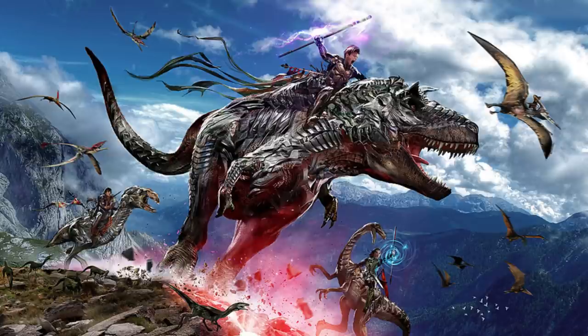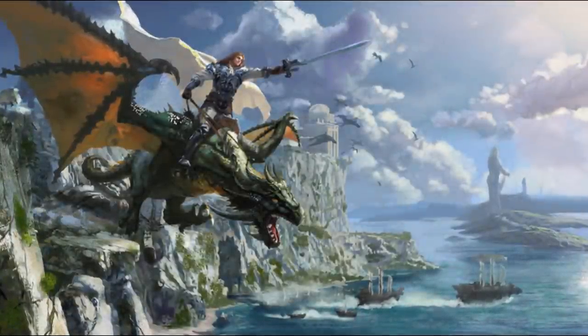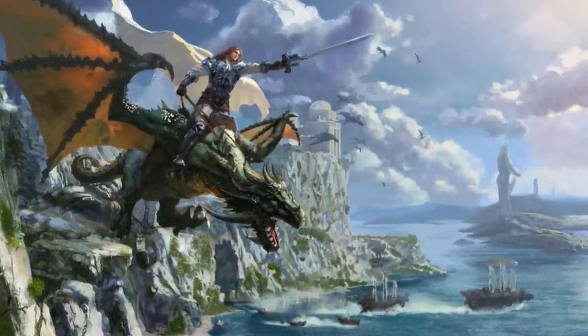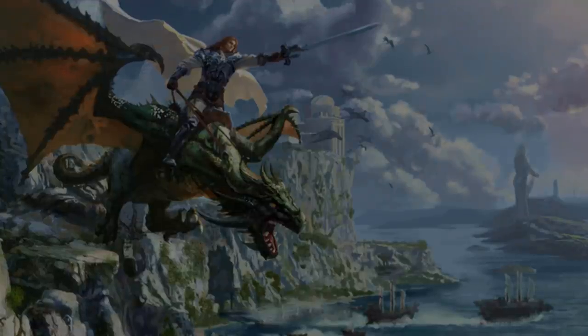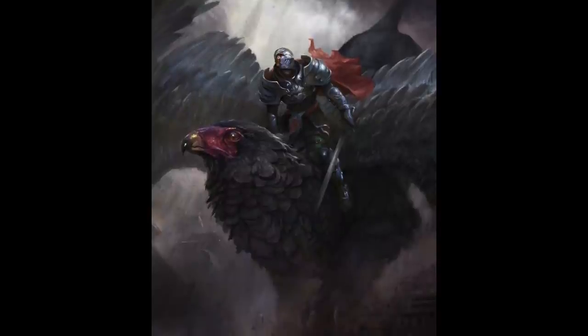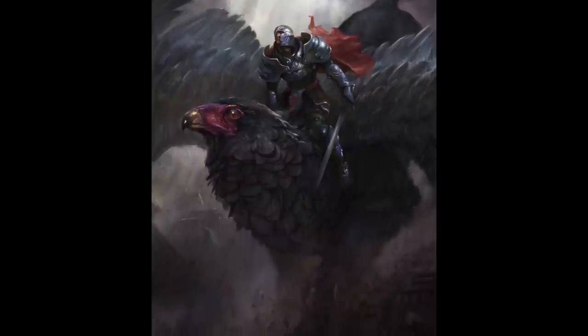To mount a creature you must be within 5 feet of it, and it costs half your speed. If you don't have at least half your move available, or if your speed is 0, you cannot mount. This requirement doesn't change based on the mount's size — mounting a horse or an elephant uses the exact same amount of movement. The same rules apply for dismounting. You may only mount or dismount once during your move, meaning if you mount a creature on your turn you cannot dismount that same turn, even if you have half your movement remaining.